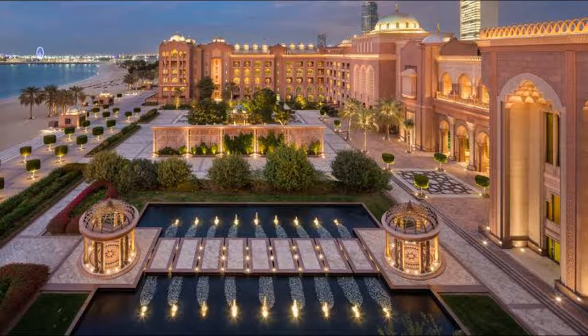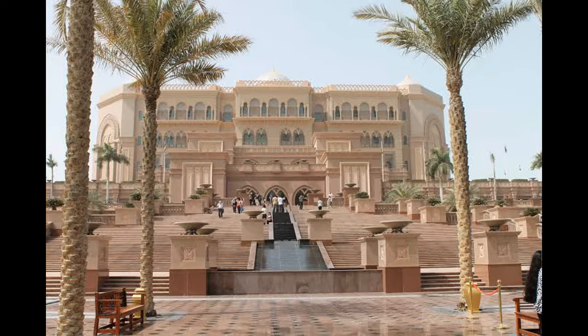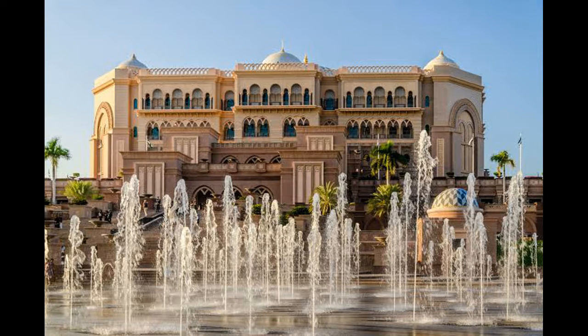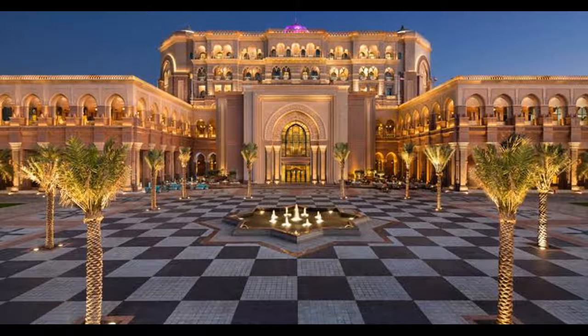The hotel project was started in December 2001, and was initially operated by Kempinski from opening in November 2005 until the 1st of January 2020. Due to the change in management, the palace will be renovated over the course of two years, after which it will be fully rebranded as a Mandarin Oriental construction.